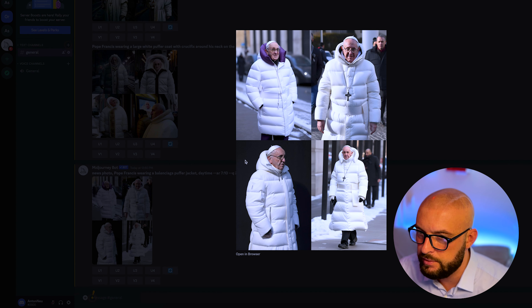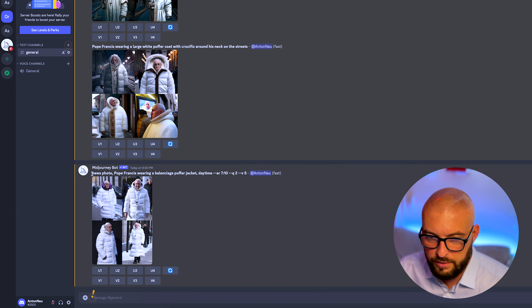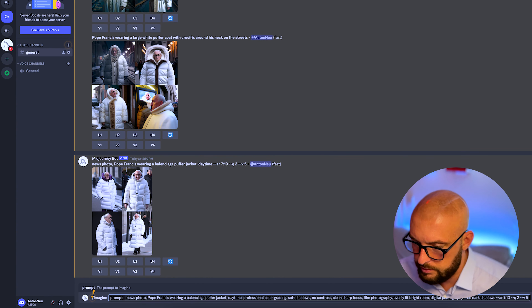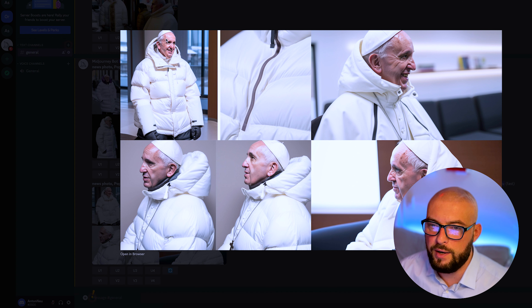I would like to put in some technical parameters: professional grading, soft shadow, no contrast, cleaner focus. So you see this is really, really realistic now — it looks like a real person.